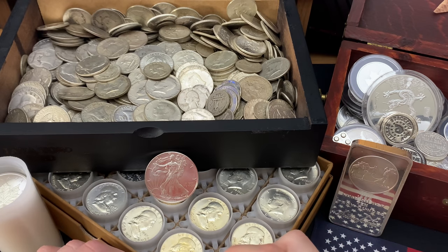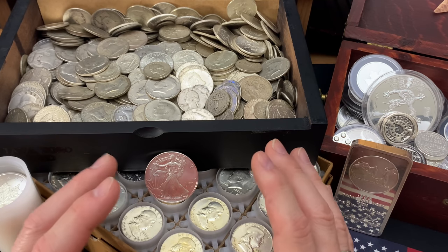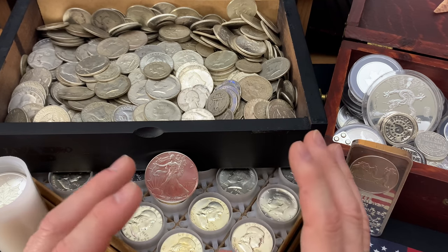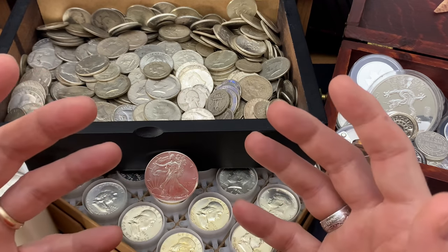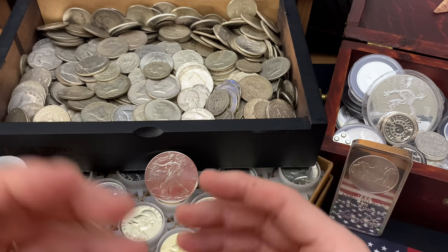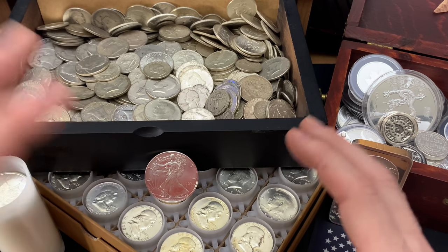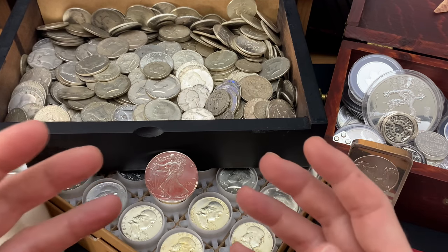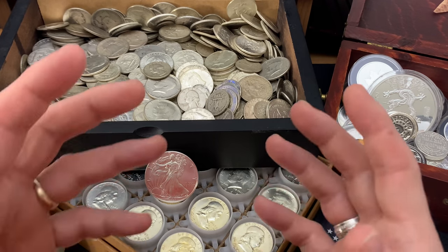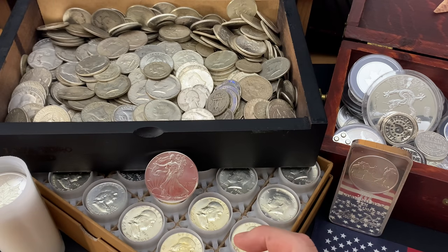You really have to take your time and evaluate what you think might become a hot item. When it comes to timing your flip, I think it's best to flip it earlier rather than later. Don't wait a long time because the demand can diminish quickly. Don't focus so much on what the spot price is — there's a lot of premium involved here, spot doesn't matter as much. So if you get a hot item, try to get rid of it quickly.